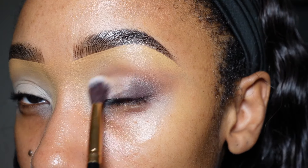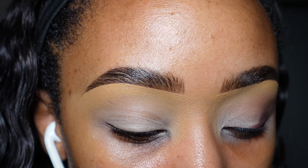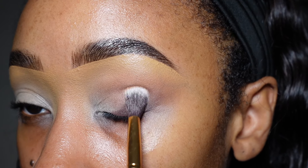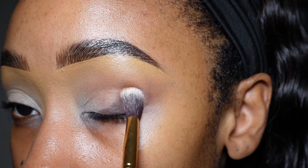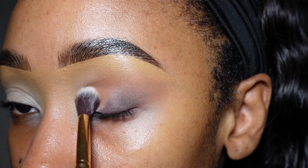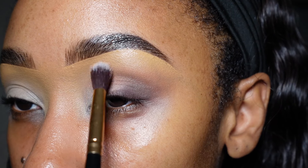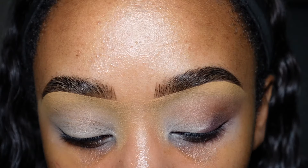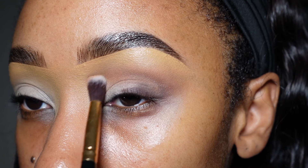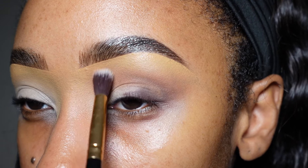I don't zoom in because I feel like the colors on camera just don't reflect what this looks like in real life. I'm putting a little bit more of that color on because I want to be able to see it, then I'm going to bring it up into my crease and closer towards the front of my brow as well, because I have a lot of space to work with.